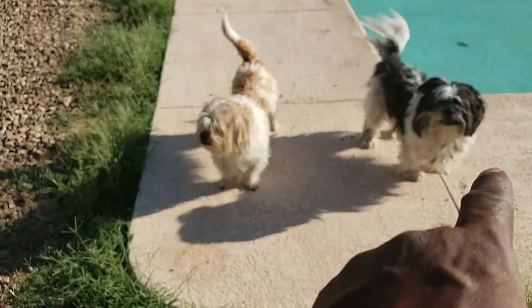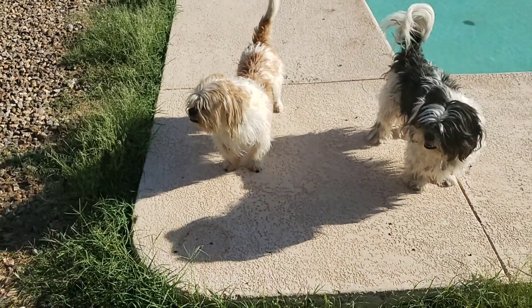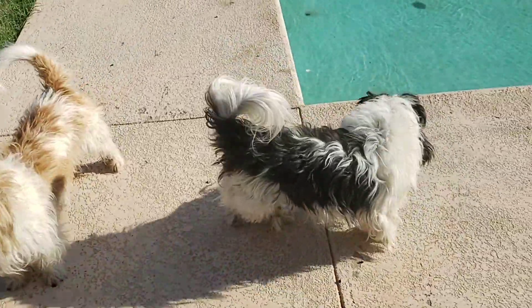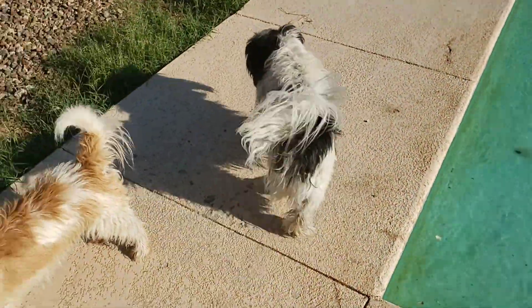There's my boys. There's Newton. There's Einstein. Absolute worst names in the world for these dogs — they do not live up to it, but you know what? They're beautiful just the way they are. Yeah, they heard me.